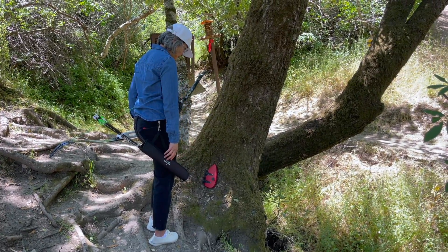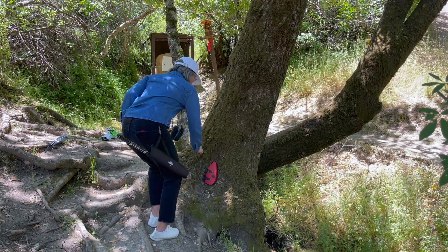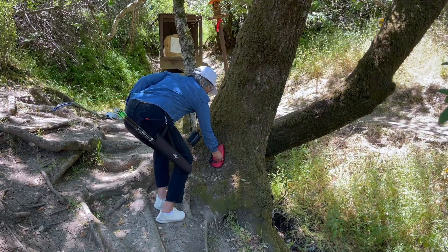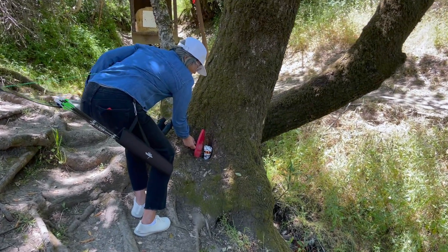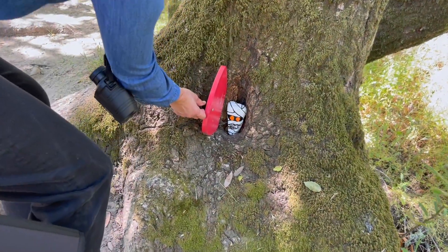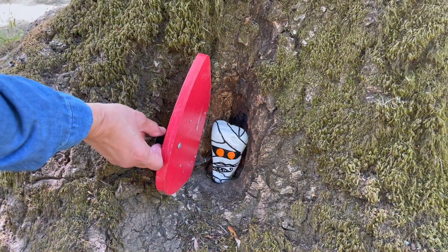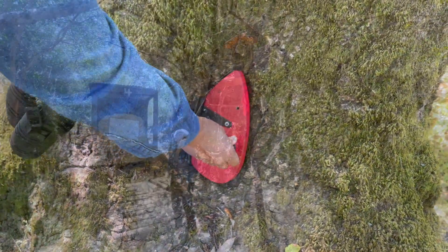It's like a little hobbit door in the bottom of a tree. We better knock on the door and open it up. I hope a snake doesn't come out. Hello, anybody there? What is that? It looks like a mummy. That's pretty cute. How are you today? I think I've seen this on YouTube somewhere else. I won't bother you anymore. Have a good day. Thank you.